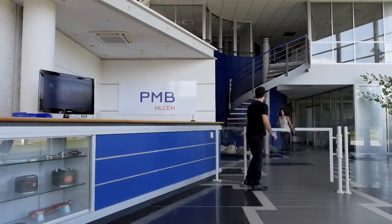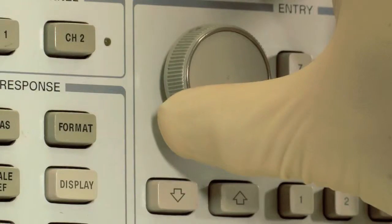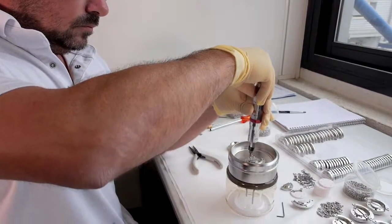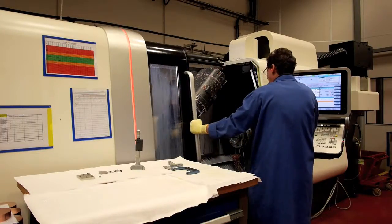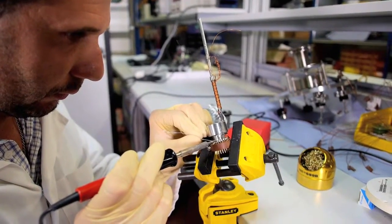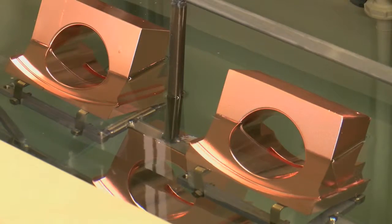For more than 40 years, PMB has designed, manufactured and industrialized components for radio frequency, X-ray tubes, ultra-high vacuum and more generally intense applications. Each product has its own optimized process. Machining, brazing, welding, surface treatment and testing are systematically followed up by cleaning and inspection steps.